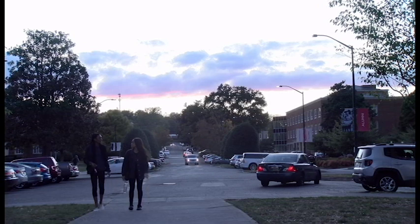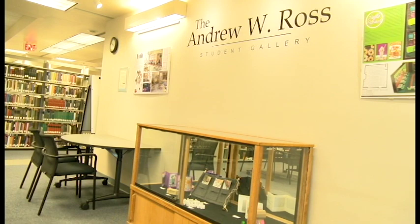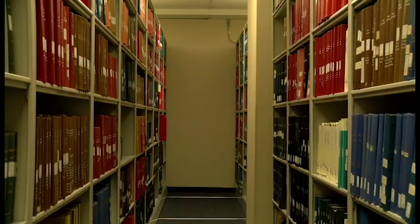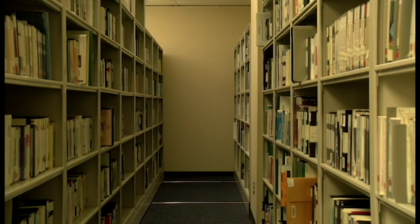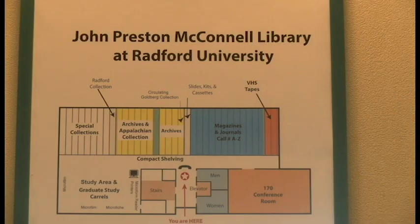Groundbreaking for the library began in 1931 with a budget of $43,000 and was completed during the 1931-1932 building session. When the library first opened, it housed only 1,500 volumes and students helped move the books over to the new two-story library. The building was designed for 200,000 volumes — about 10 times what the college had at the time — and at the 1932 commencement, the building was formally named the John Preston McConnell Library.